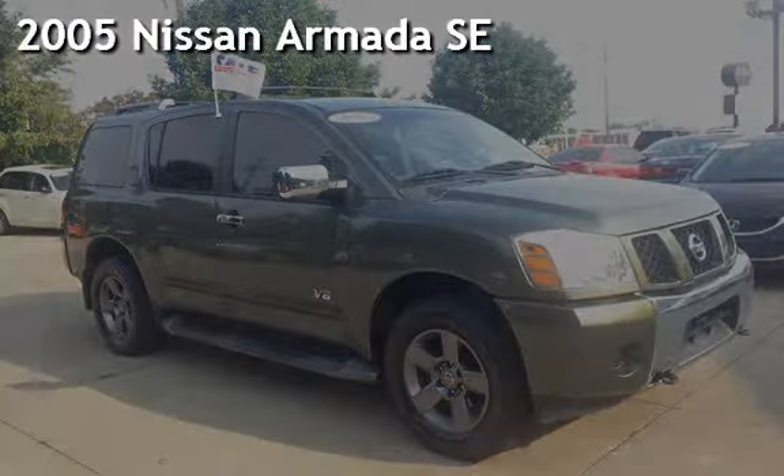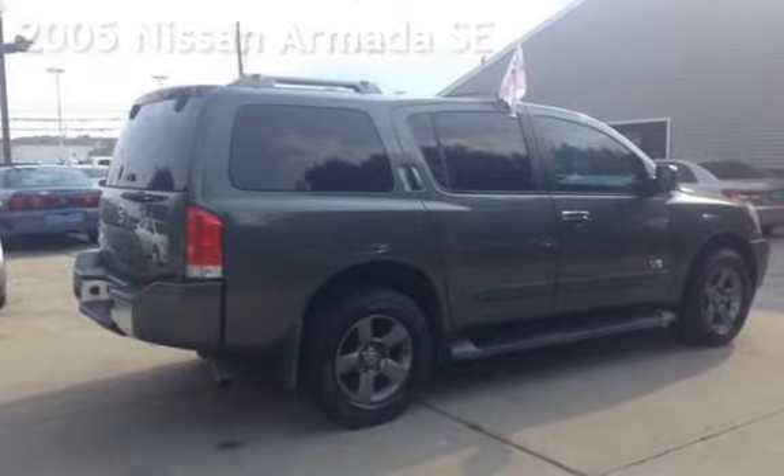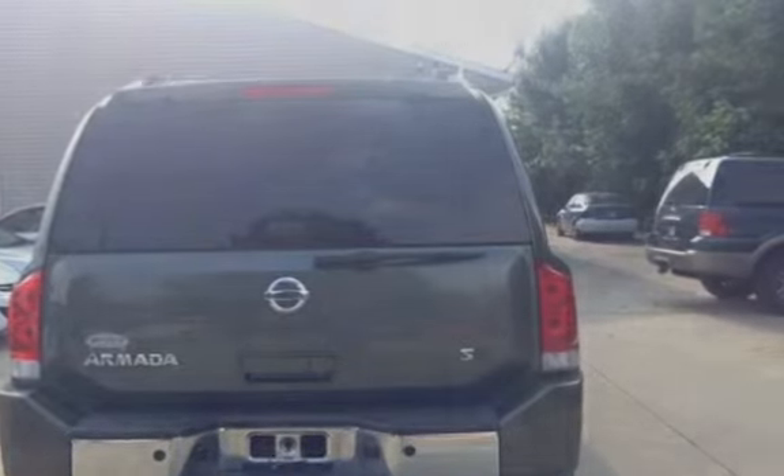A pre-owned 2005 Nissan Armada SE. This four-door SUV has an eight-cylinder, 5.6-liter V8 engine, with four-wheel drive and an automatic transmission.